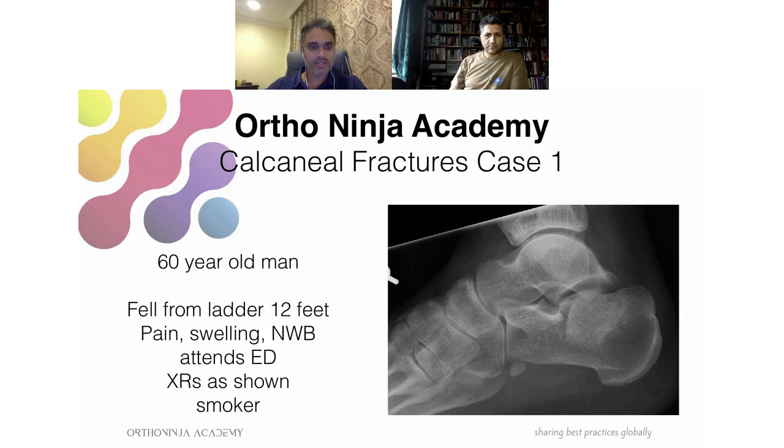Here is a 60-year-old who fell off a 12-foot ladder. He's got pain and swelling and comes into the emergency room with X-rays. He's also a smoker. How do we approach this case? He's fallen from a ladder 12 feet — not inconsequential. I'd start off with the ATLS approach. I'm going to assume he doesn't have any other injuries, but I'd be looking for them — things like tibial plateau fractures, pelvic injuries, the other calcaneus, any spinal injuries. Ten percent of patients with a calcaneal fracture from a fall from height have lumbar spine injuries.